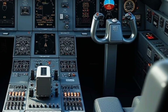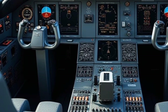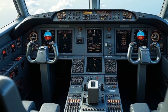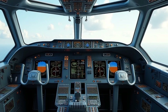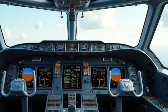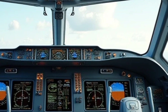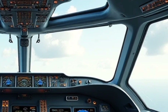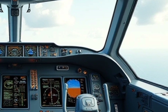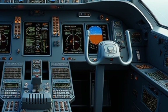The interior of the Super Guppy is optimized for cargo transport, with a spacious hold designed to secure large components securely. The aircraft can carry everything from rocket parts to aircraft fuselage sections, making it indispensable for specialized logistics needs. Its improved insulation and climate control systems help maintain stable conditions inside the cargo bay, ensuring that sensitive equipment remains protected during transit.